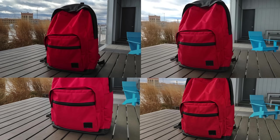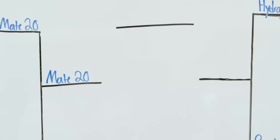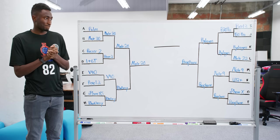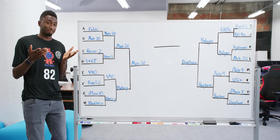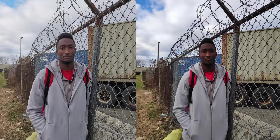Round three — the semifinals — featured the red backpack on a brown table with blue sky and clouds in the background, plus a shadow on the right. Mate 20 Pro finally beat BlackBerry, and the Pocophone F1 dethroned the Red Hydrogen. In the finals, with skin tones, a red backpack, blue sky, and true depth of field with a fence, Mate 20 Pro cleaned up, easily beating the Pocophone.